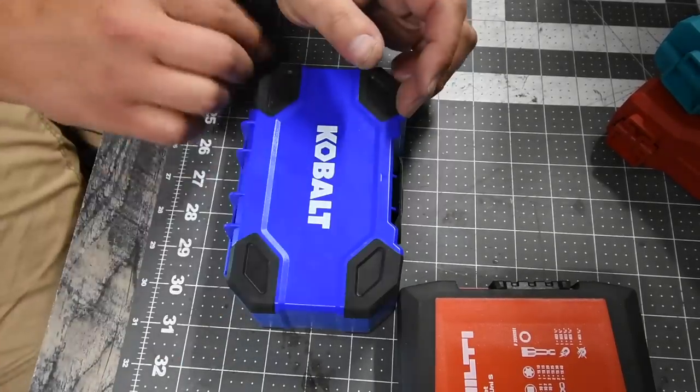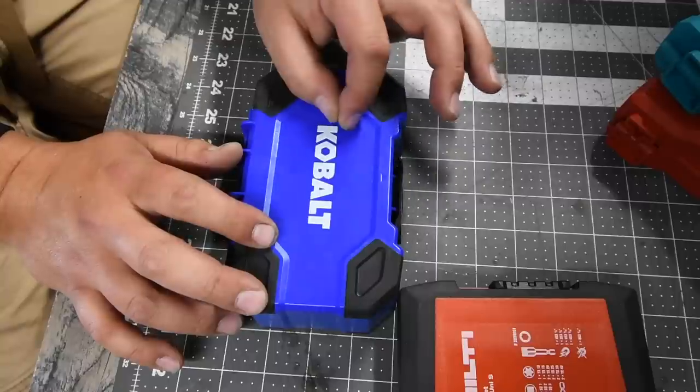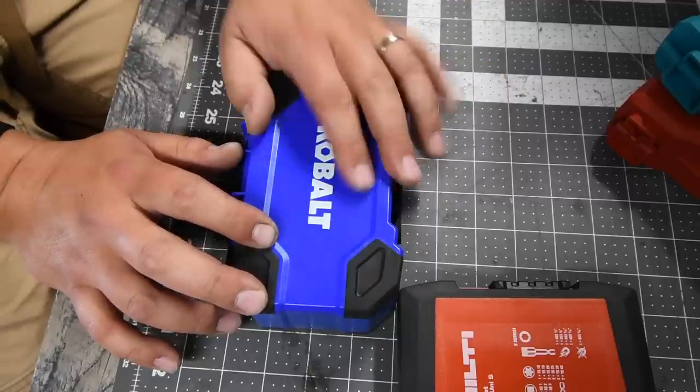One thing I am going to say: the only drill driver bit set I will never buy again is RYOBI. Those bits are absolute garbage.